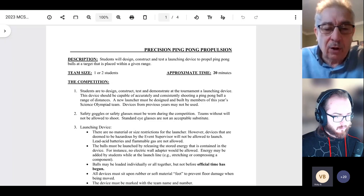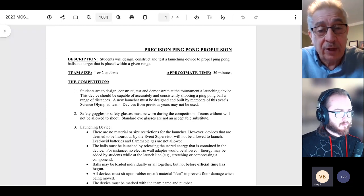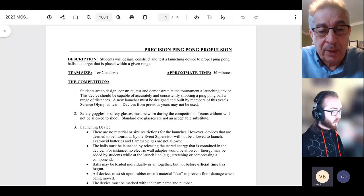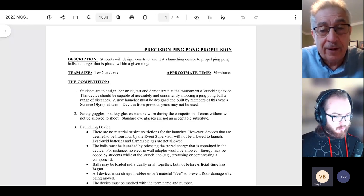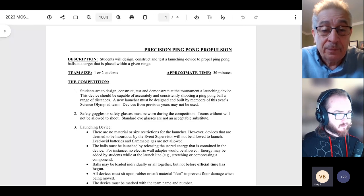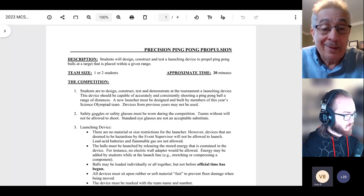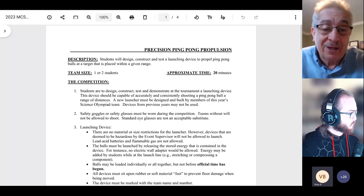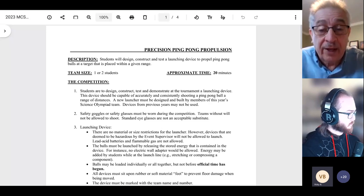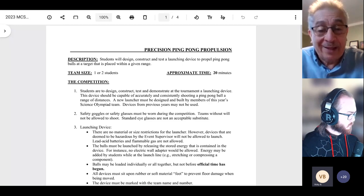What I'll do is briefly go through the rules. I'm assuming all of you are aware that you can get a current copy of this year's rules on the Macomb County Science Olympiad website under Elementary. If you click on the Precision Ping Pong Propulsion event, you can download those rules from there. Any questions not answered today — I recommend frequently checking the website right up until two or three days before the main event in May.